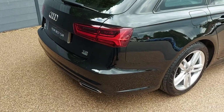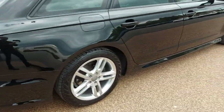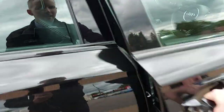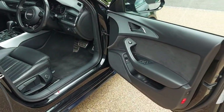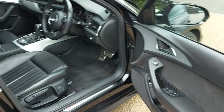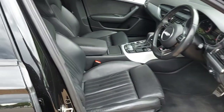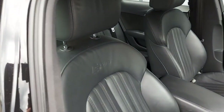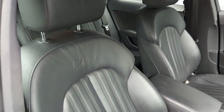Black roof rails along the top. LED rear tail lights. Very smart looking car. If we take a look at the interior, you'll see it's got full leather interior with S-Line in both front seats.